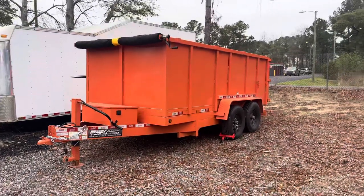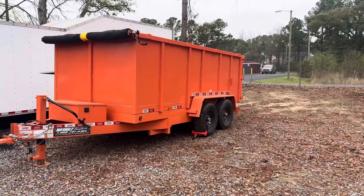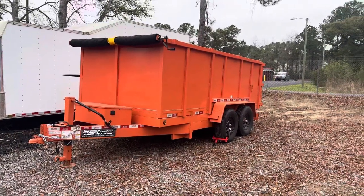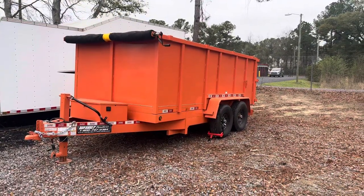Hey, what's up Facebook, Instagram, YouTube. This is our brand new dump trailer that we just bought two days ago. This is a top shelf 7x14 with four foot sides.